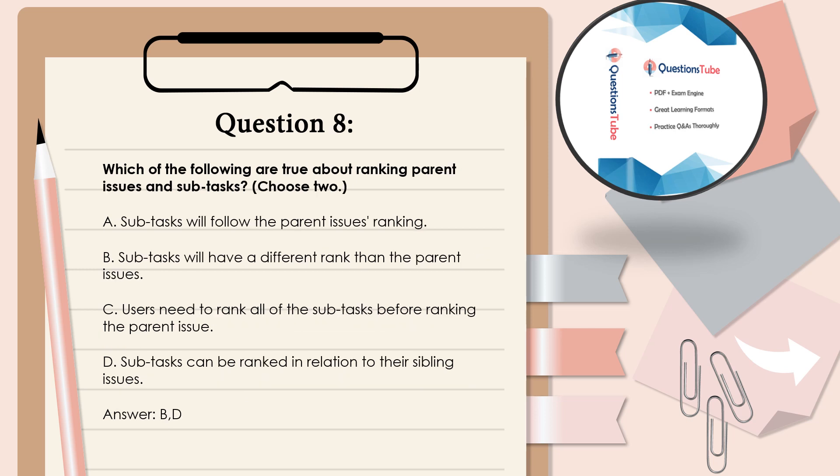Question 8: Which of the following are true about ranking parent issues and subtasks? Choose 2. A. Subtasks will follow the parent issues ranking. B. Subtasks will have a different rank than the parent issues. C. Users need to rank all of the subtasks before ranking the parent issue. D. Subtasks can be ranked in relation to their sibling issues. Answer: B and D.